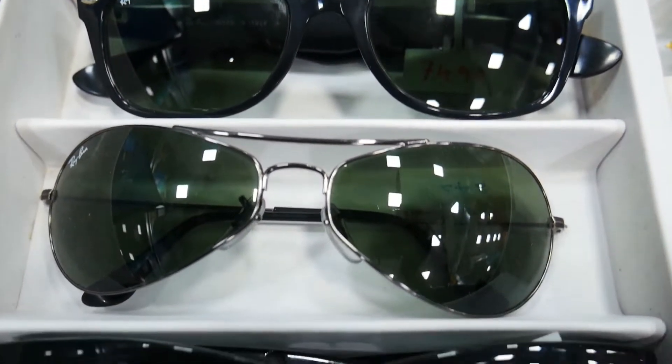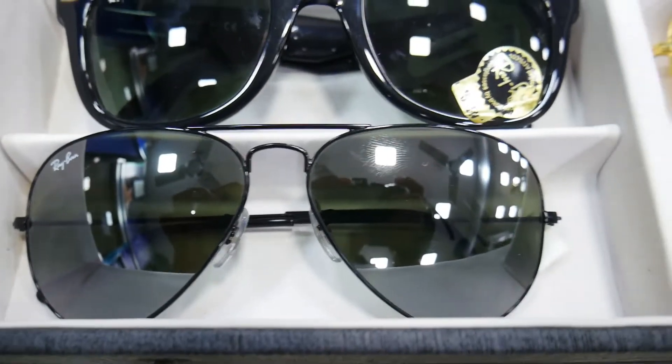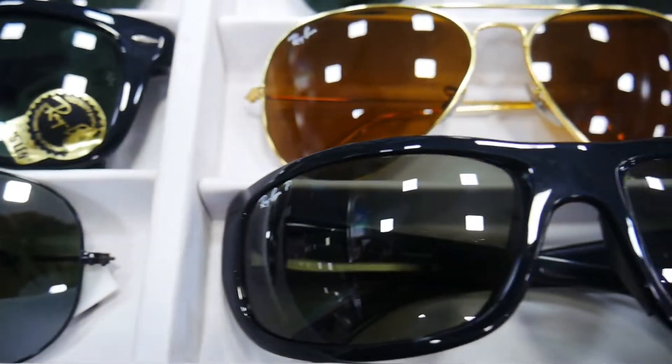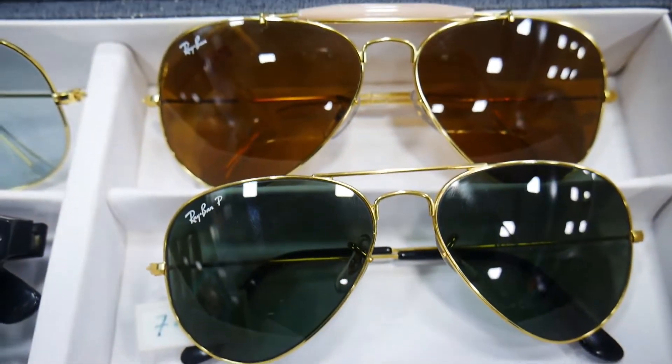This is a mega-concept. That's why you are doing sunglasses at this showroom at very affordable prices. That's why you should refer to our channel — the Just Modern Channel — and you can get a 10% discount.